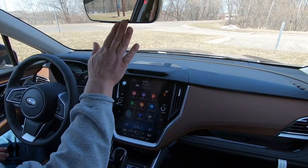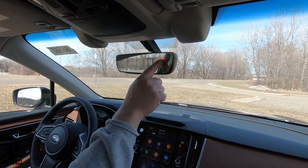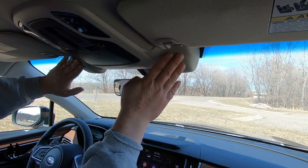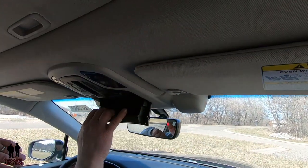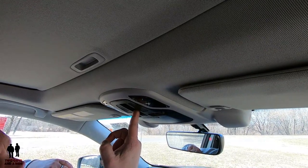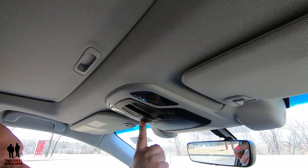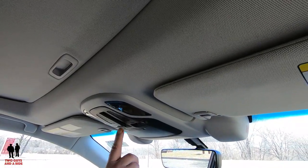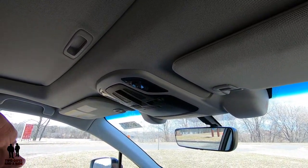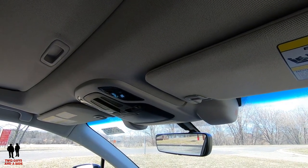Moving up to the mirror, this is an auto-dimming rearview mirror with HomeLink buttons and a compass. The two items near the windshield are the stereo EyeSight cameras used for the entire EyeSight safety system. You have a sunglass holder, reading lamps on either side, sunroof open and close controls, and an emergency button that calls Subaru in case of an accident. There's also a roadside assistance button for situations like a flat tire or running out of gas.